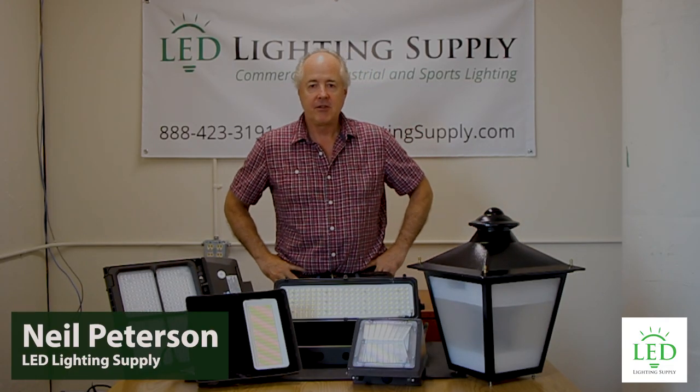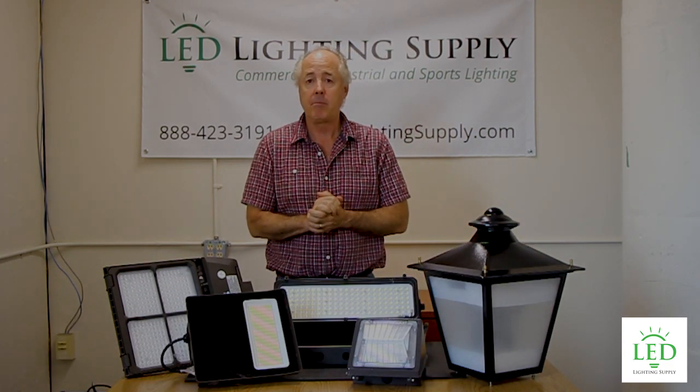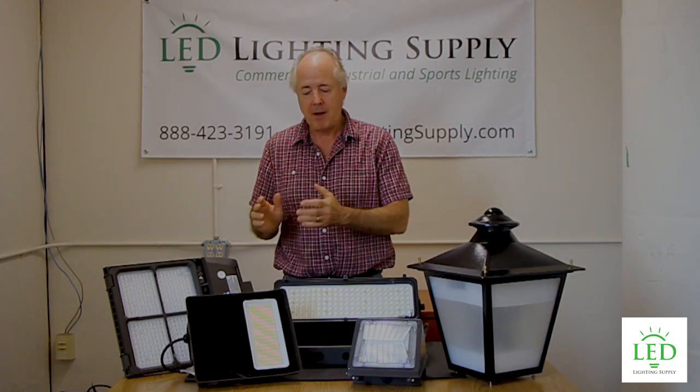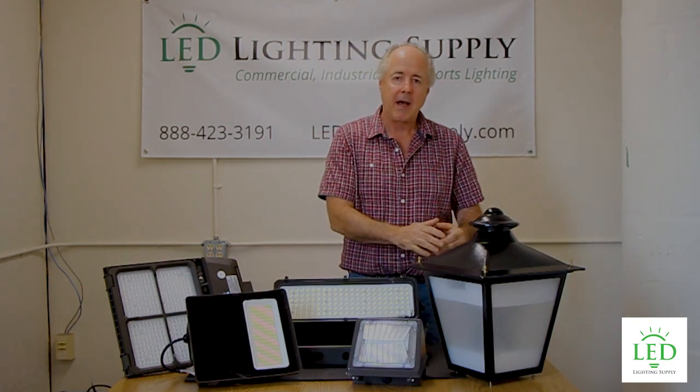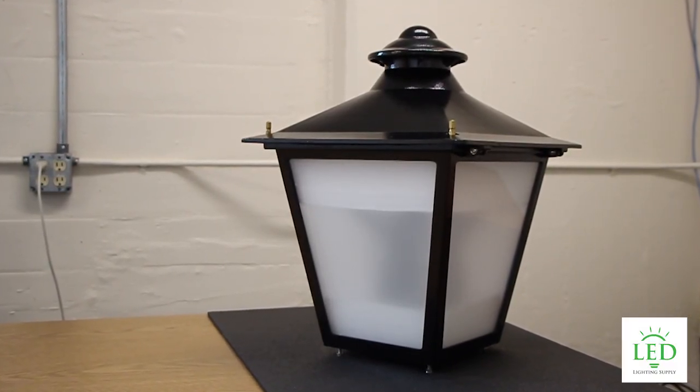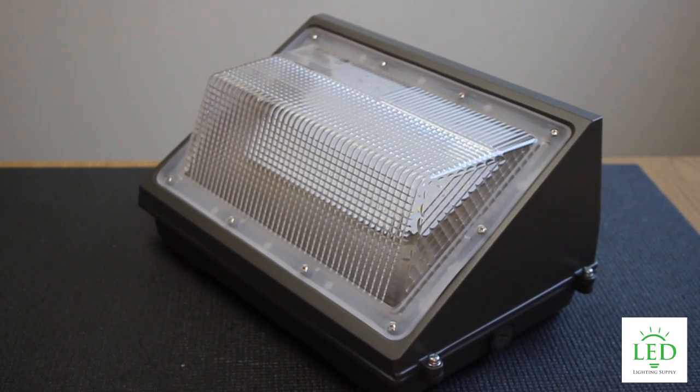Hi, I'm Neil Peterson with LED Lighting Supply. Today I'm going to talk to you about the considerations when you're looking at outdoor lighting projects. They can range from parking lot lights, to flood light applications, post tops, park, sports lighting, wall packs on the side of your building, whatever it may be.